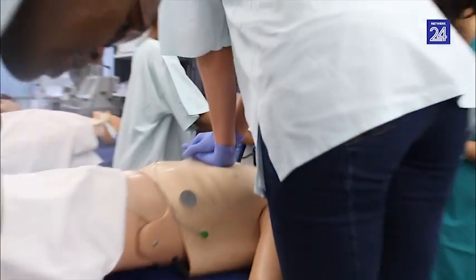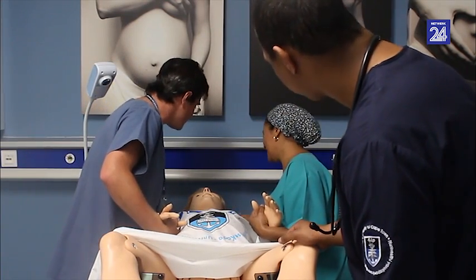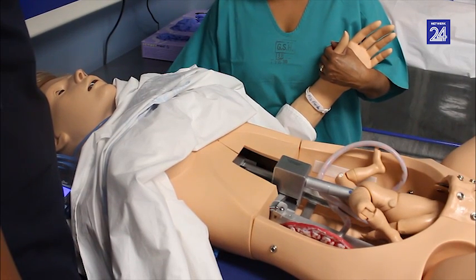Then we have 1 milligram of adrenaline. We come in at a pause to check for signs of breathing. Push some breathing.